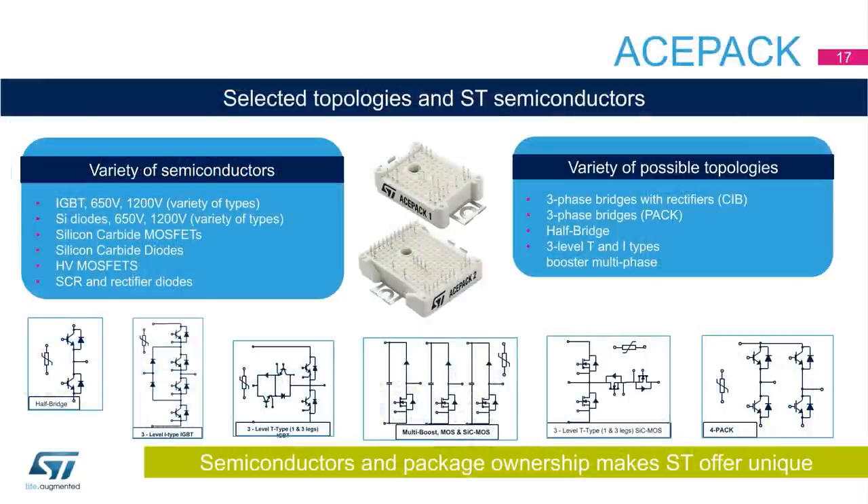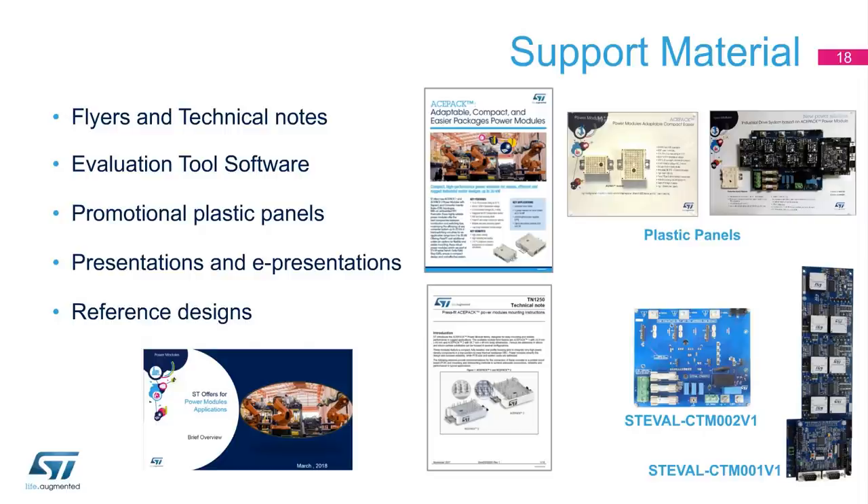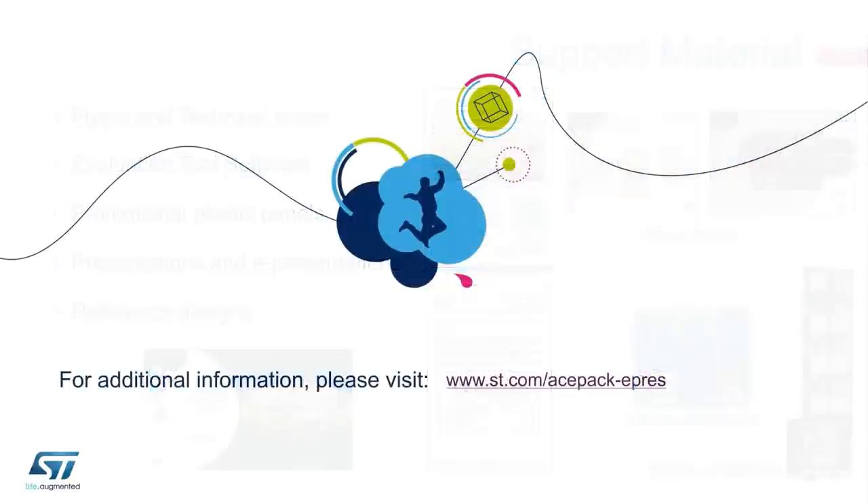The package configurations are very flexible and enable developers to implement different topologies housing different power switching semiconductors. ST's offer is unique in that we are owners of the semiconductors and packaging aspects. Various support materials are available from st.com and/or upon request. For additional information and the complete list of part numbers belonging to ST's ACEPAC products, please visit www.st.com/ACEPAC-ePress.